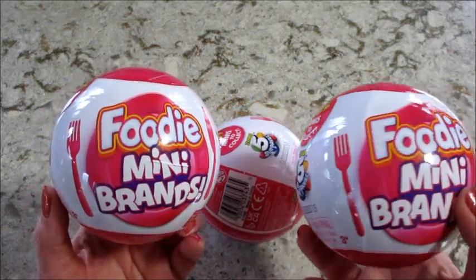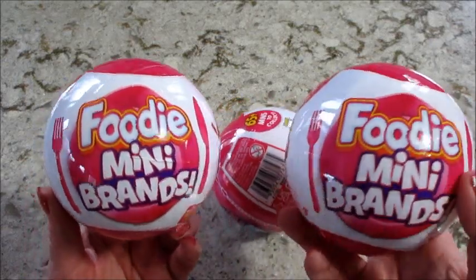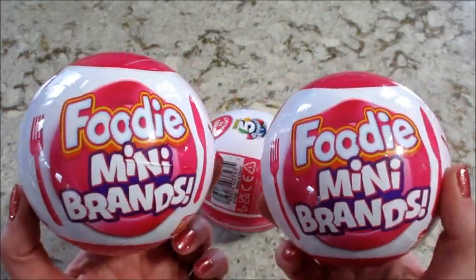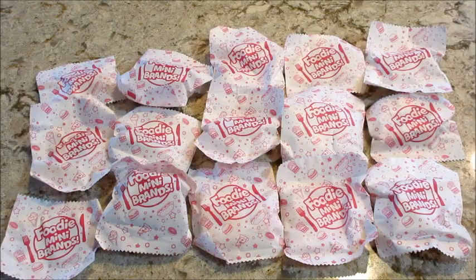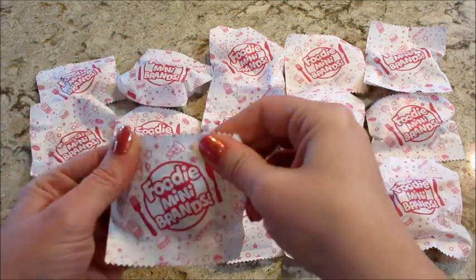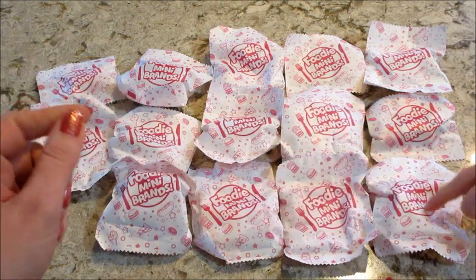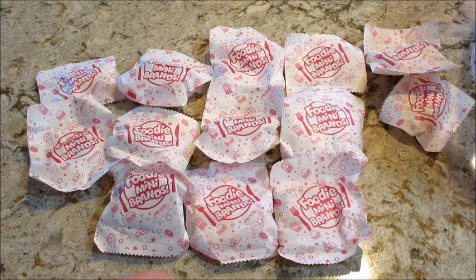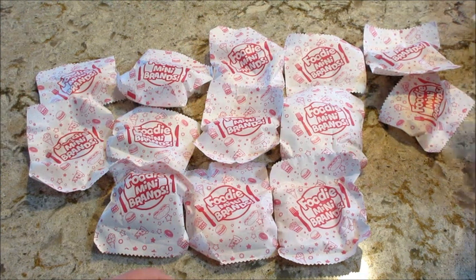Hi guys, welcome back to our channel! Today we're going to be opening some Foodie Mini Brands and hopefully we do not get any duplicates, but I'm sure we're going to. Let's see what we get. I opened them all and these are all the little baggies, so we're gonna start with this one first. Jackson, you want to open that? Pretty sure that's the paper bag — you can open that one. Do two at a time, be careful, don't rip it if it's a bag.